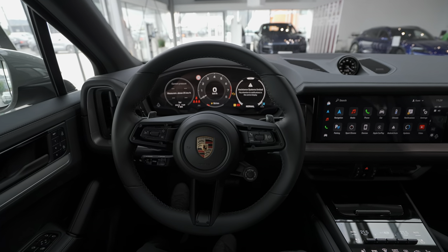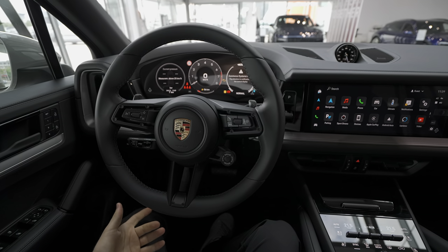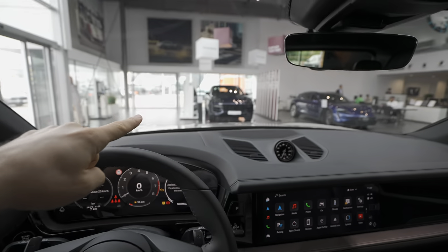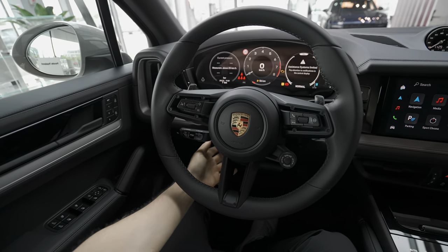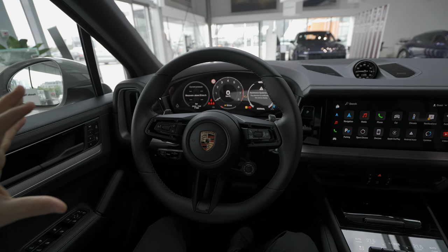On this model — the normal Cayenne — and also the Coupe E-Hybrid, the steering wheel was manually adjustable. It's very simple from here, but that's something to keep in mind. They still keep this kind of beautiful design.